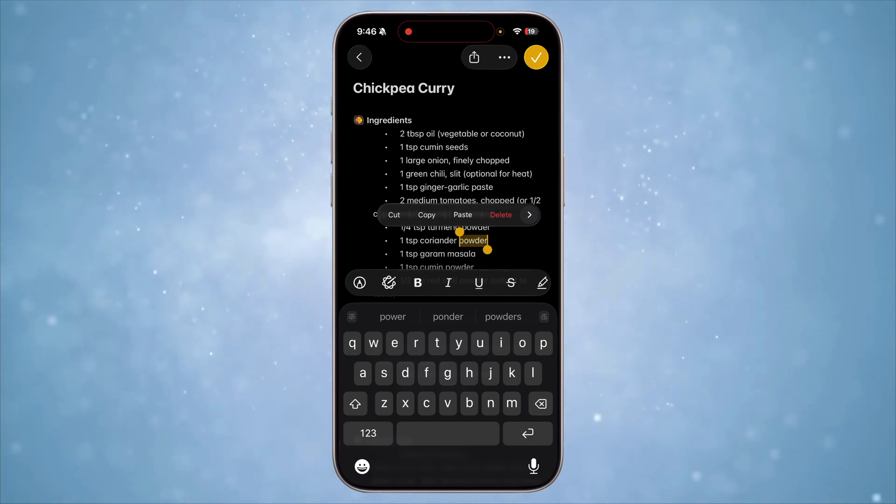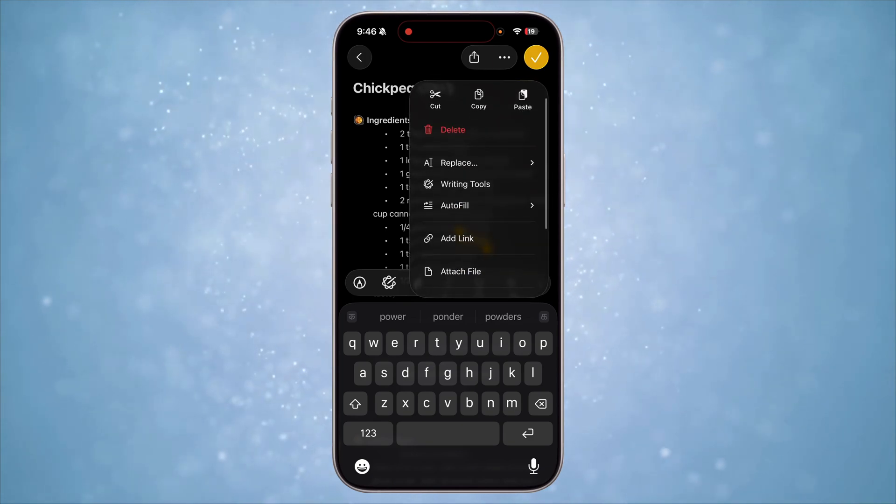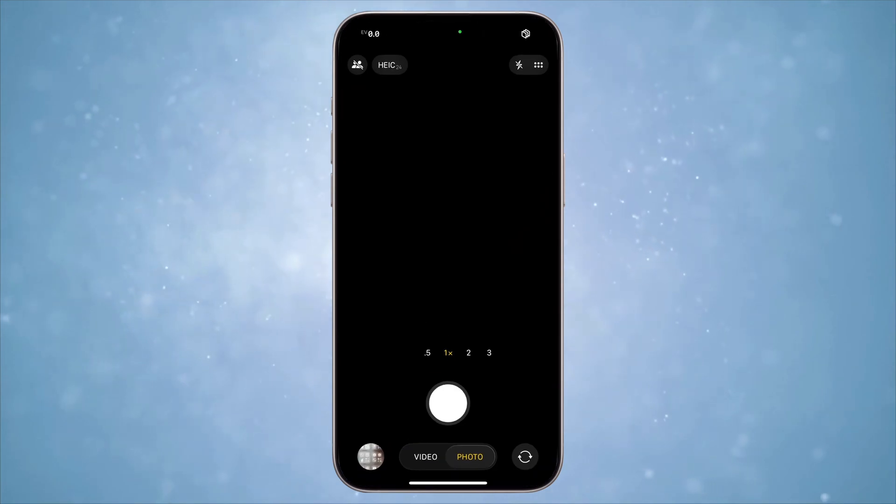When you select text, there used to be a scrollable context menu especially in Notes, Messages, etc. Apple has revamped this to be a vertical context menu. It's now much more easier to scroll and select options from the list.